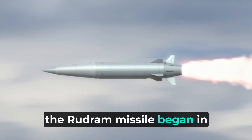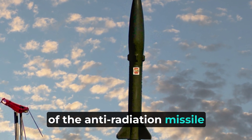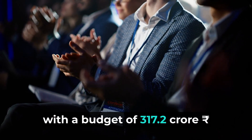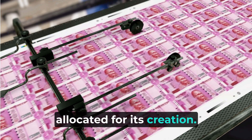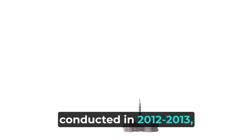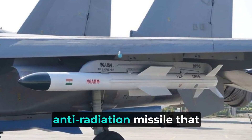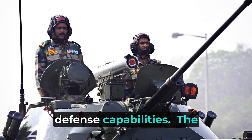The journey of the Rudram missile began in April 2012 with the development of the anti-radiation missile. It was later approved in December 2012, with a budget of 317.2 crore rupees allocated for its creation. Feasibility studies were conducted in 2012–2013, as the aim was to create a fully indigenous tactical anti-radiation missile that would be a testimony to India's defense capabilities.